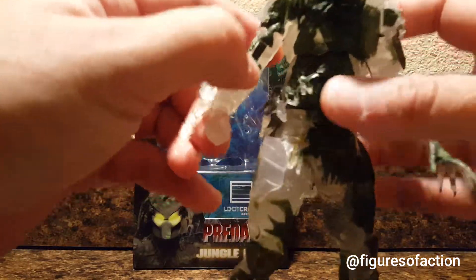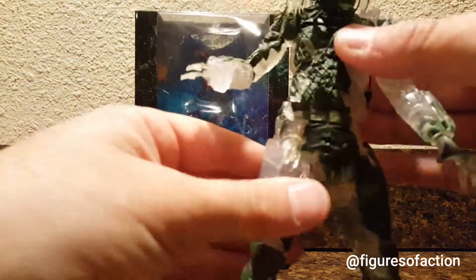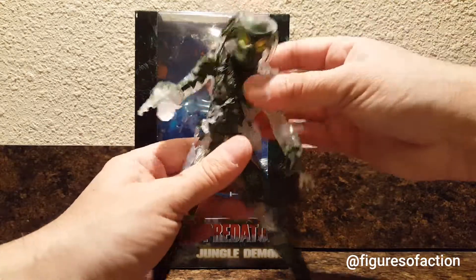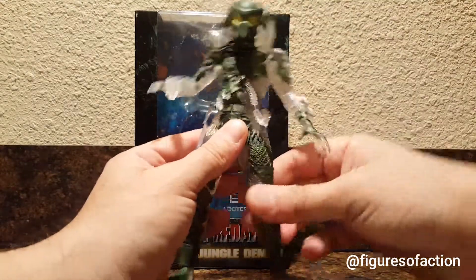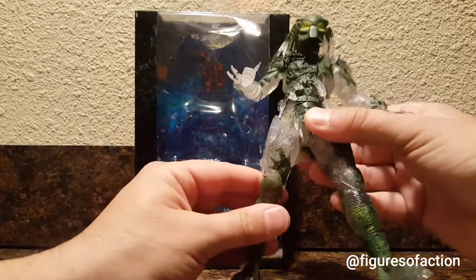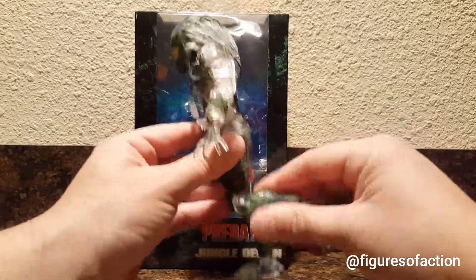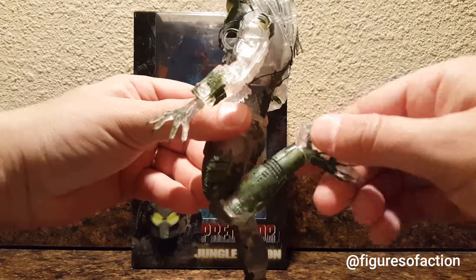Very, very cool. He's got double-hinged elbows, bicep swivel, ball-jointed shoulders, and a ball-pegged neck, so he's got a good range of motion with the head. He's got the diaphragm joint and a waist joint which isn't just a swivel — it actually moves a little bit side to side. He's got ball-pegged hips, an upper thigh swivel way up at the hip, double-jointed knees, and the ankle pivot.